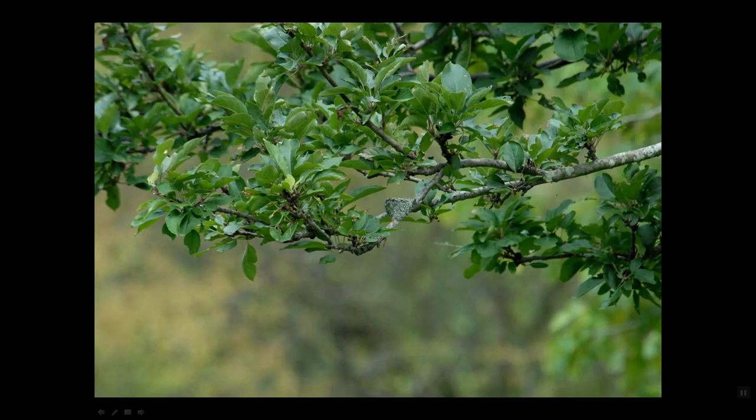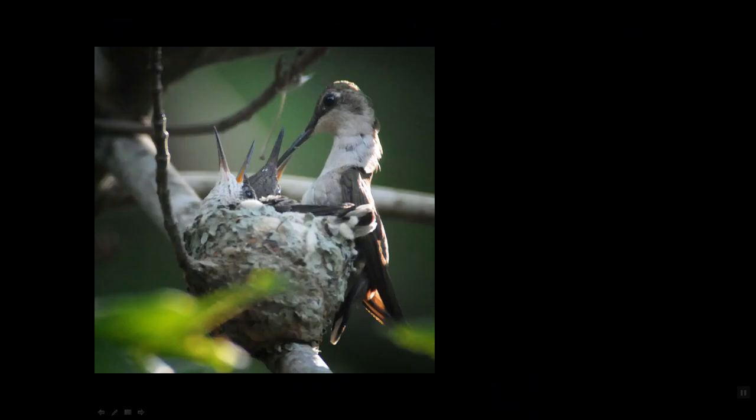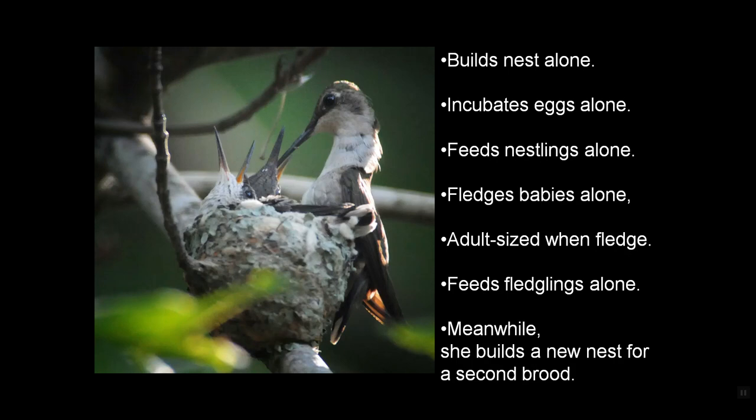They are incredibly tiny nests — if you put a quarter over the nest, you would cover it up. Here's a pencil eraser on the edge of a nest with two tiny babies. These females are amazing creatures and give a whole new definition to single mom. They build their nest alone, incubate their eggs alone, feed all of their nestlings alone, and fledge their babies alone. Those babies are adult size when they fledge but still have to be fed for a few brief days — and she does that alone. Meanwhile, she's building a new nest for a second brood.